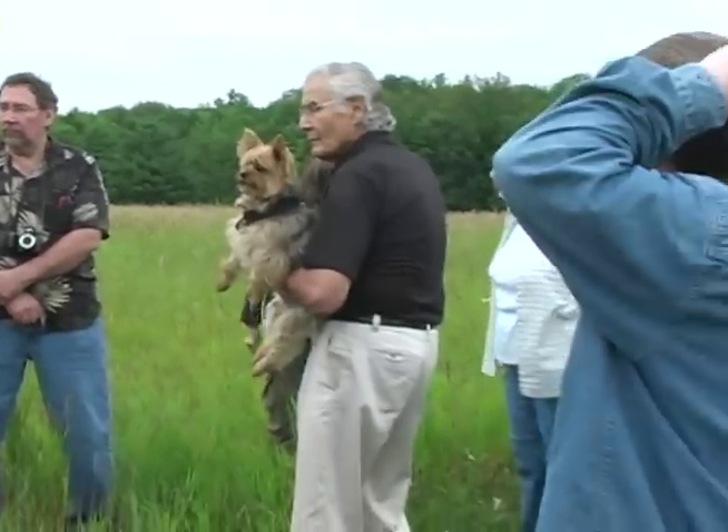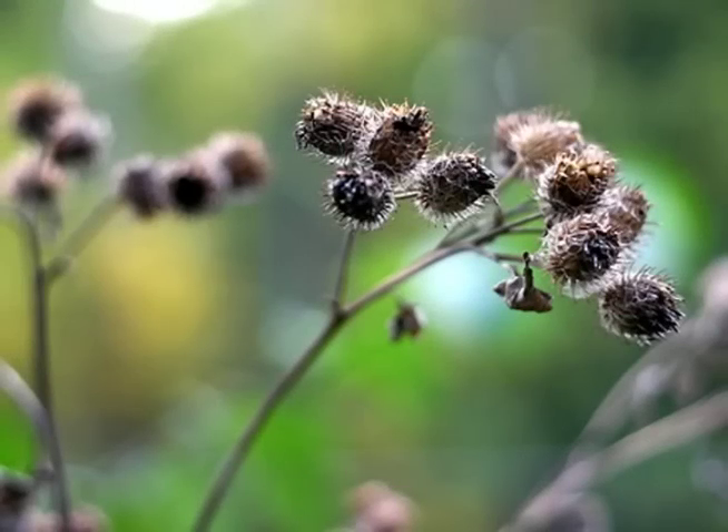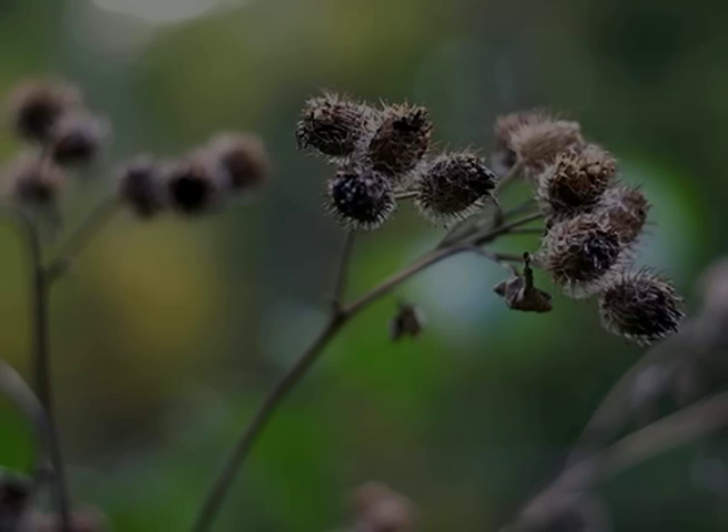Burdock was actually the inspiration for Velcro. Velcro was invented by a Swiss gentleman who one day came back with burdocks on his clothes, put it under a microscope, and thought maybe I could use this as a way to make a fastener.